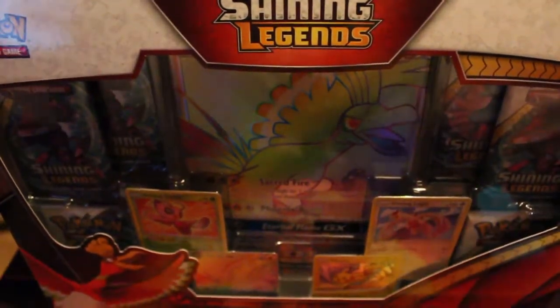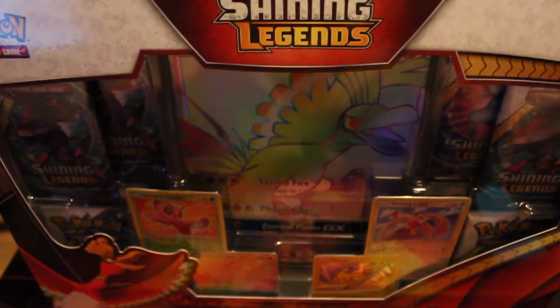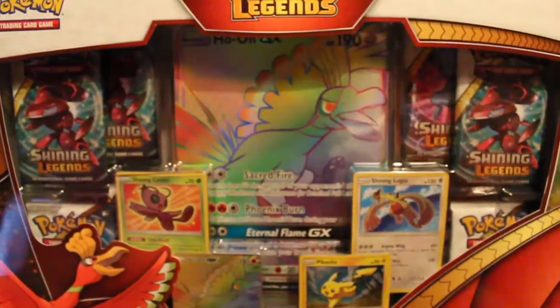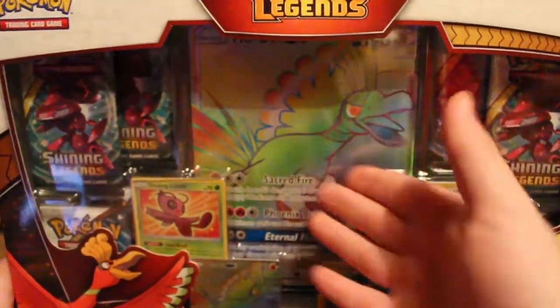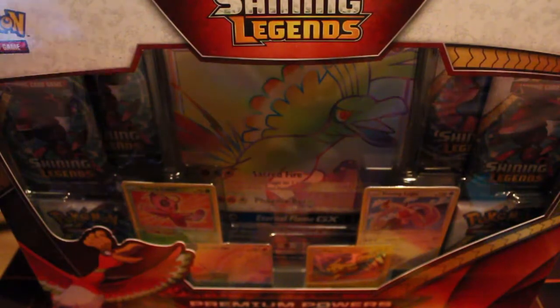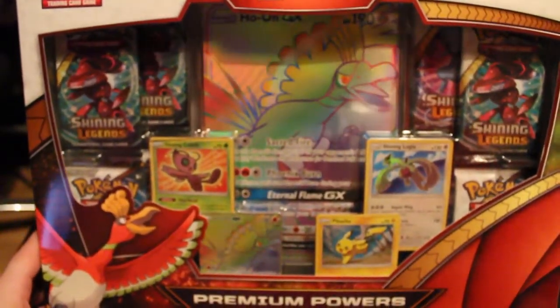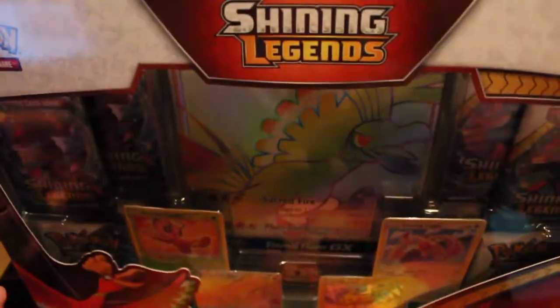Unfortunately for us Europeans, especially the ones in the UK, we don't get that luxury. We're not getting the illustrated boot, we're not getting the elite style containers and the figure. Instead what we get is essentially 8 packs of Shining Legends, we get the promos, and we get a jumbo card. This is roughly around £40 to £50 — cheaper than the North American one, but I'd rather have the North American one. So this is a Shining Legends Premium Powers Collection.